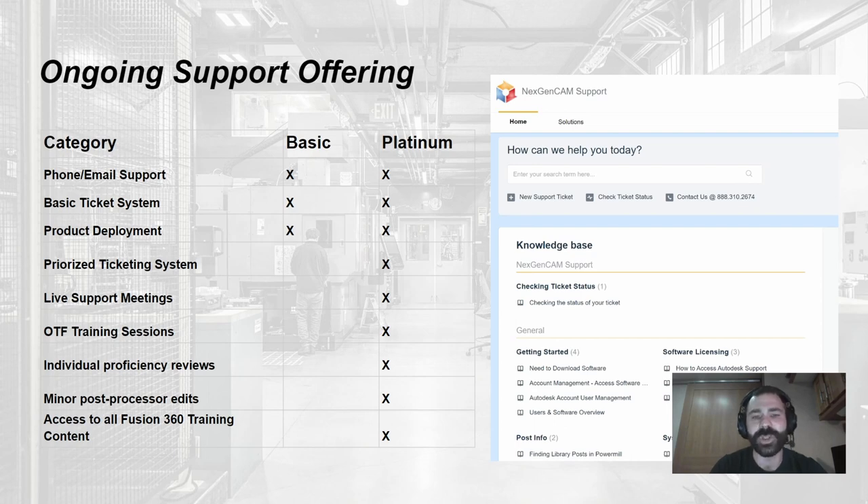Minor post edits are a big one — many customers buy Fusion and the post just isn't right for their machine. Under platinum support we make post processor changes free of charge. If we can fix it, we will, rather than selling you a new post. A lot of customers get platinum support in year one, get those post changes and build a solid foundation, then renew because they love our average first-response time of eight minutes.